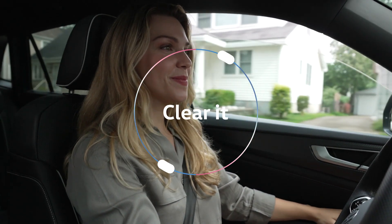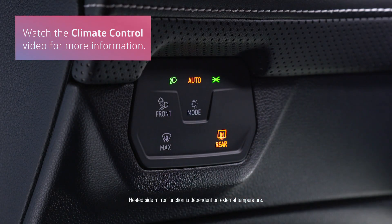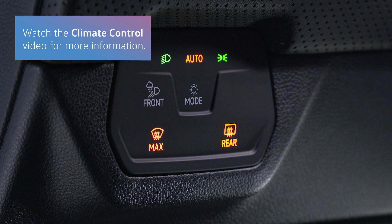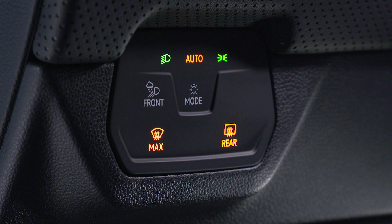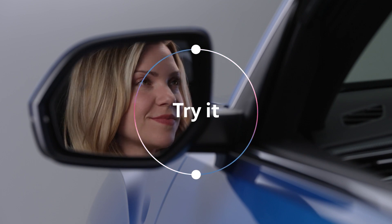The Light and Sight panel can also help with visibility during inclement weather. Tap Rear Defrost to clear ice or fog from your rear window and side mirrors. Or tap Max Defrost to clear your windshield. The Light and Sight panel — for a clearer view of your destination and the places in between.